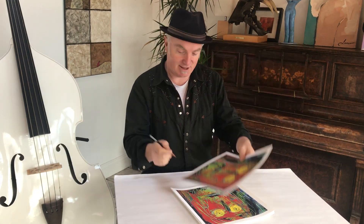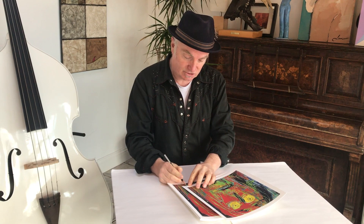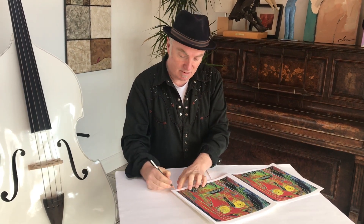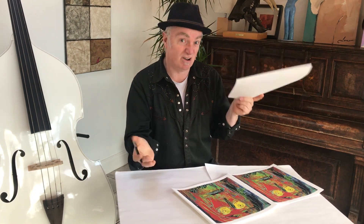So here's the signing. The vinyl edition is going to be out in a few weeks in December. So once they're gone, they're gone.